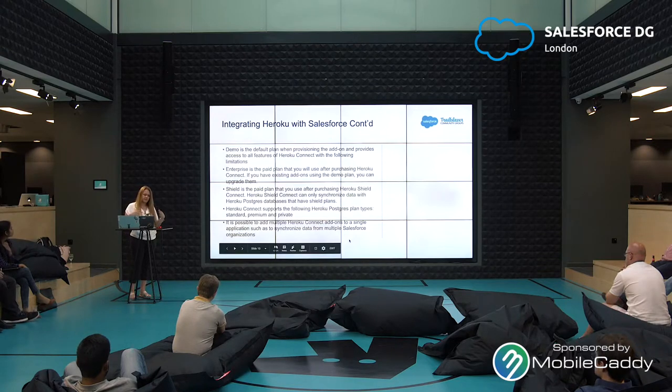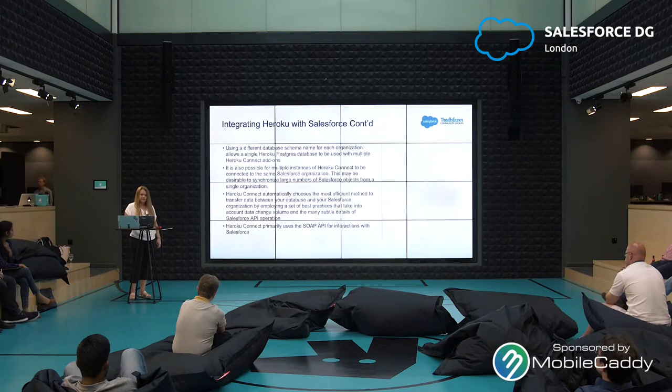So if you want to combine data from multiple orgs, you can do that within Heroku. Using a different database schema name for each organization allows a single Heroku Postgres database to be used with multiple Heroku Connect add-ons. It is also possible for multiple instances of Heroku Connect to be connected to the same Salesforce organization, which may be desirable to synchronize large numbers of Salesforce objects. Heroku Connect automatically chooses the most efficient method to transfer data between your database and Salesforce organization — you don't even have to worry about choosing the most efficient method; Heroku does it for you.